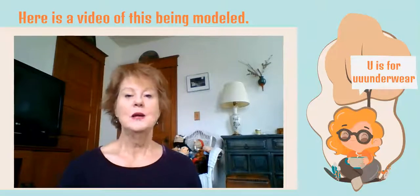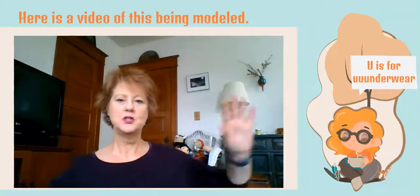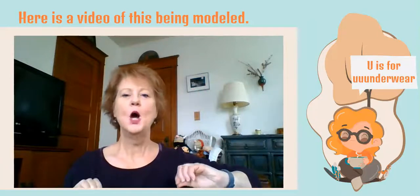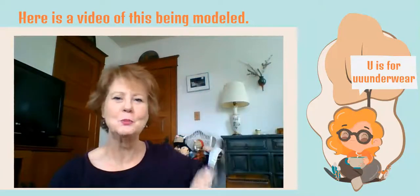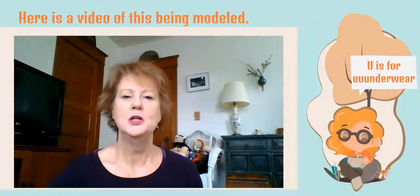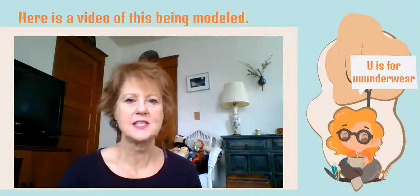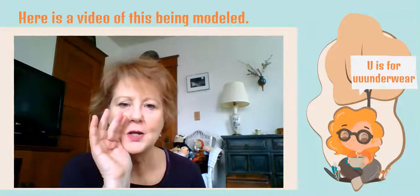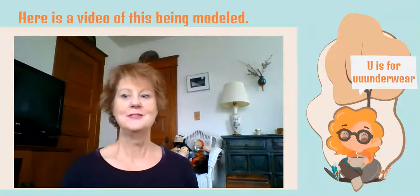The next one is O. I want you to pretend like you're an octopus swinging those octopus tentacles: 'O is for octopus.' And the very last one — the kids giggle every time — U is for underwear. Since that's kind of embarrassing, we have to whisper it: 'U is for underwear.' Try these out with your kids!